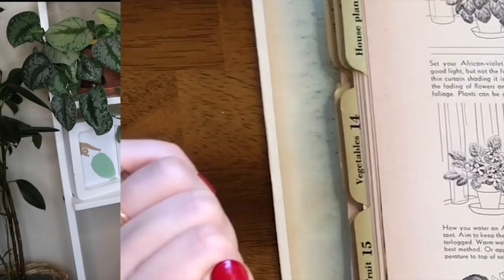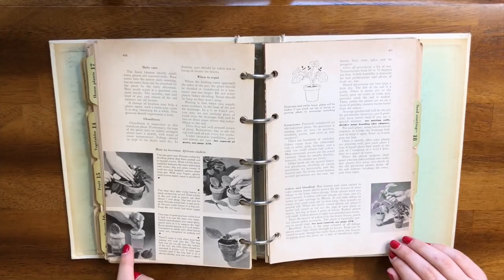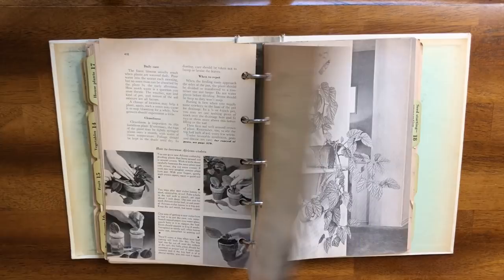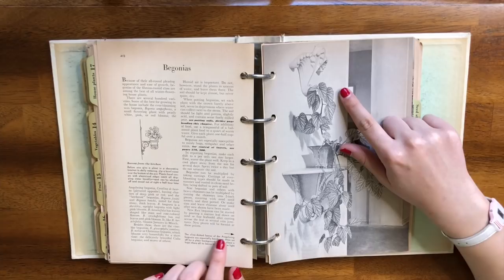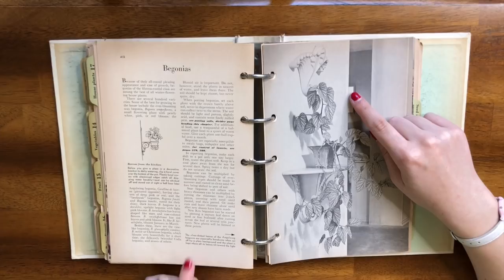There's an entire section on African violets, which suggests placing the plant on saucers filled with pebbles and water. It's super cool that the pebble tray is being suggested in the 1940s-50s — I have a pebble tray right now! We also have begonias — there's the angel wing begonia, which I would actually really like to have. It says the silver-dotted leaves are especially handsome when set off by a plain background and the plant is kept where all its leaves tilt towards the light. I struggle with that because my plants face the window and I can't see them.